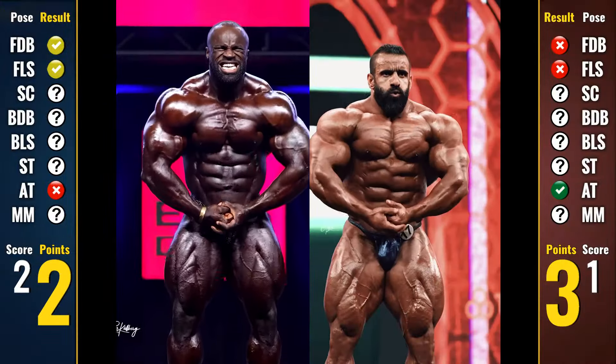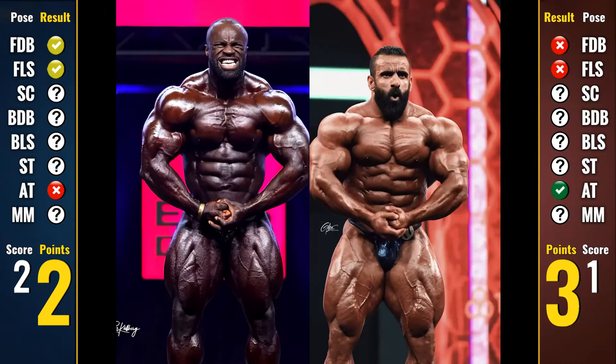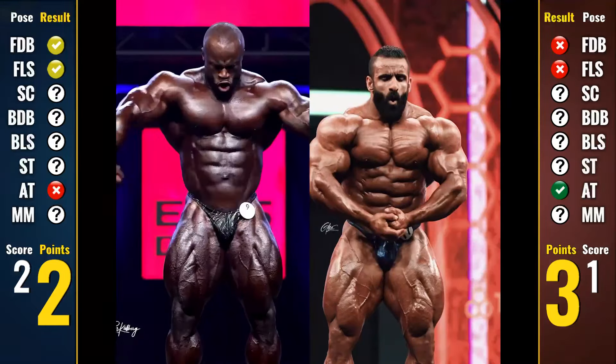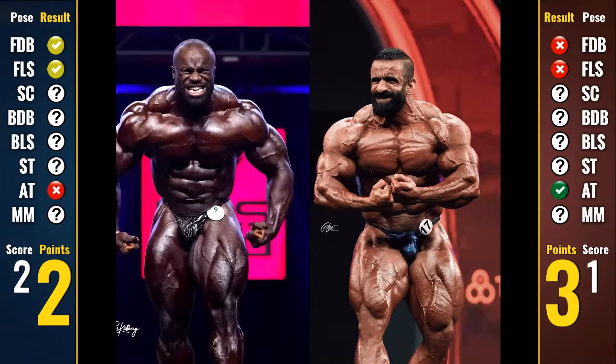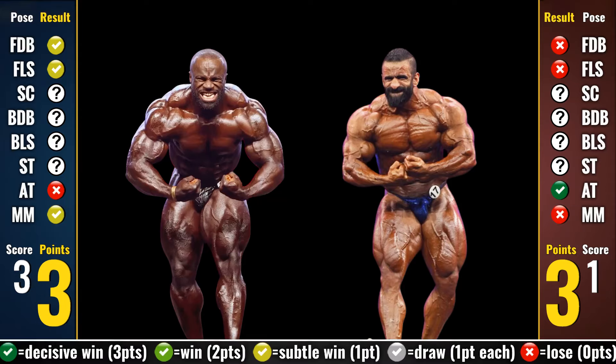Next, the only remaining front pose — the most muscular — where we have a rather confusing scenario. On one side we have Samson with rounder and fuller shoulders and arms, which are essential in this pose, but on the other side we have Hadi with the best chest-midsection combination I have ever seen in this pose. The details, striations, and hardness are very hard to ignore. They both showcase great legs, so we have to decide based on the upper body. We also have the crab variation, where Samson becomes more dominant — since the midsection is out of the way, Hadi loses an important argument. Combined with his flat shoulders, it really hurts his case. So because in the hands-clasped variation Hadi has a strong case to win, I'm making this only a subtle 1-point win for Samson in the most muscular.